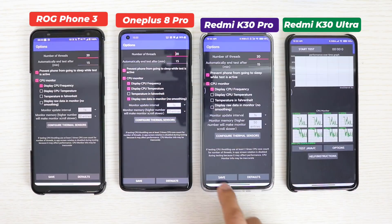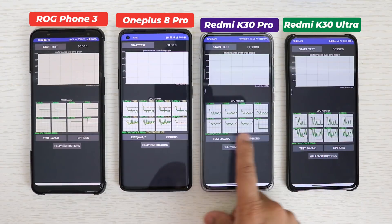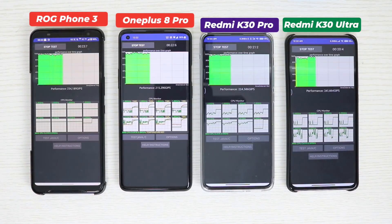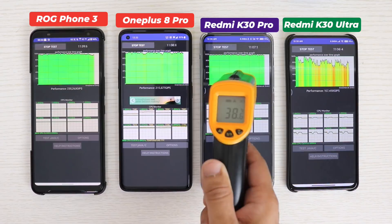The K30 Ultra still has 2 threads fewer than the other three smartphones. Some may think that's not fair, but you must understand that the Dimensity 1000 Plus is not a direct competitor to the Snapdragon 865 — it's more of a filler between the Snapdragon 765G and Snapdragon 865. With the higher thread burden, the K30 Ultra now shows even heavier throttling, more red and yellow than green.